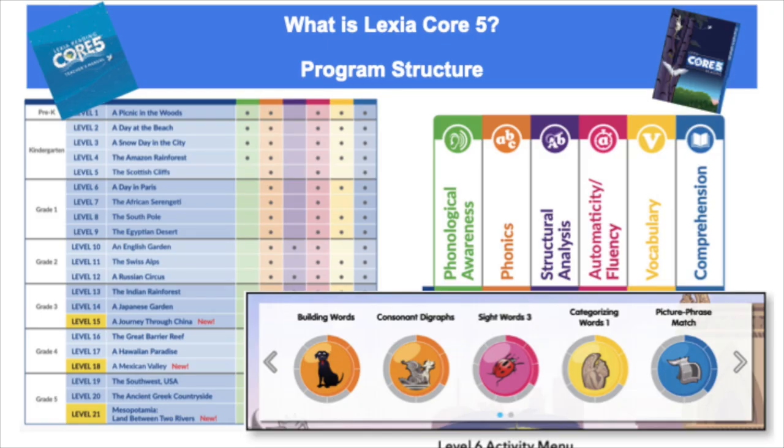The program consists of 21 levels for students in Pre-K through Grade 5. Each level has a visual theme in which the program content is presented. Each level has five activities for a total of 105 activities for the entire program. Each activity is marked with a skills badge that identifies the area of reading it focuses on.